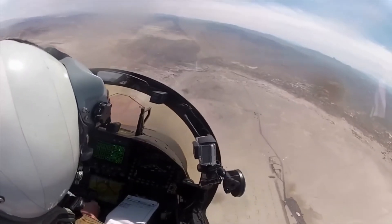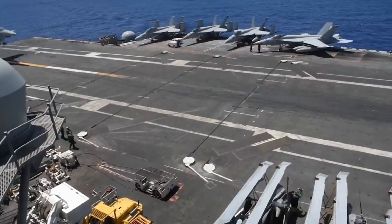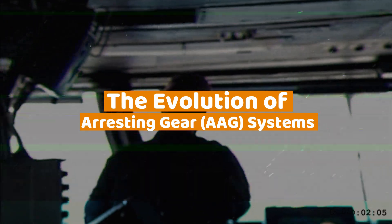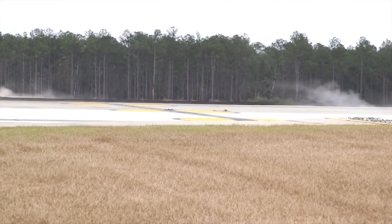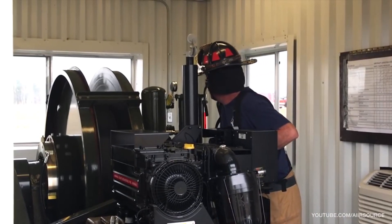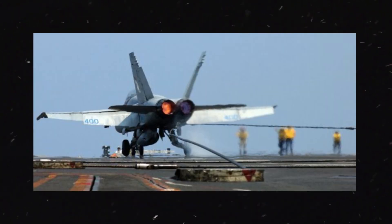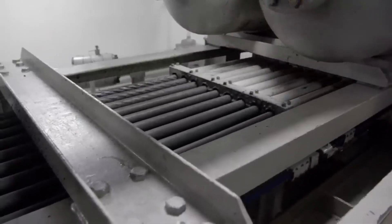Preparation doesn't stop with equipment. Flight deck crews and pilots participate in regular drills to simulate emergency scenarios, including cable failures, fires, and even aircraft crashes. The goal is simple: to react instinctively and efficiently when things go wrong. While arresting cables have been a cornerstone of aircraft carrier operations for decades, the technology behind them has continually evolved. Today's cables are made from high-strength steel alloys designed to handle the immense forces of landing jets — lighter, more durable, and capable of withstanding greater stresses than earlier designs.